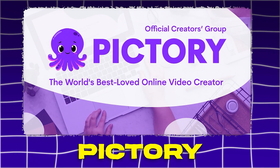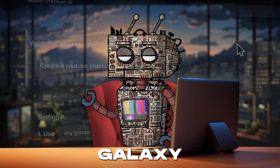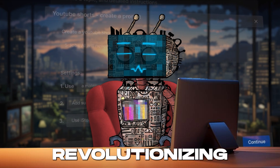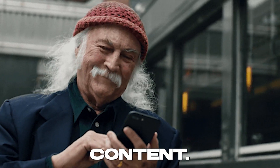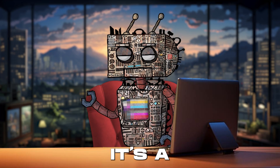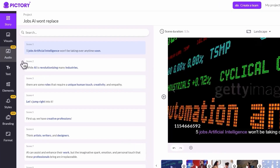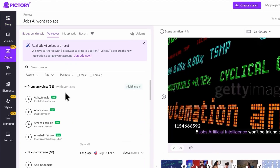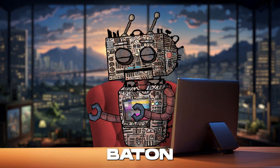Pictory. Prepare to be dazzled by Pictory, the shining star in the 2024 galaxy of AI tools that's revolutionizing the way we create and consume video content. Pictory is not just an AI tool — it's a storyteller's dream come true, offering a suite of features that transform plain text into captivating video narratives with the simplicity and elegance of a maestro's baton wave.